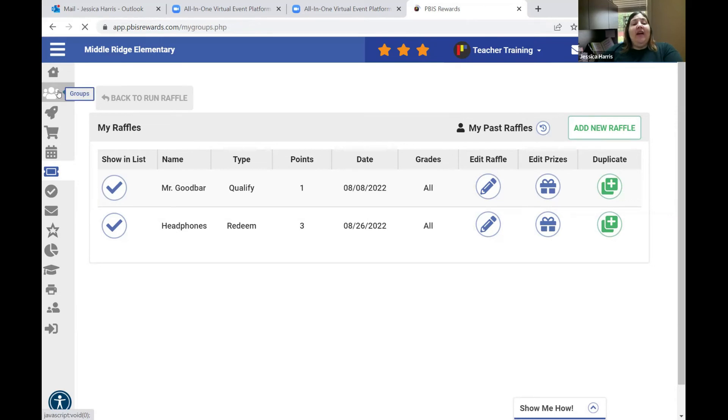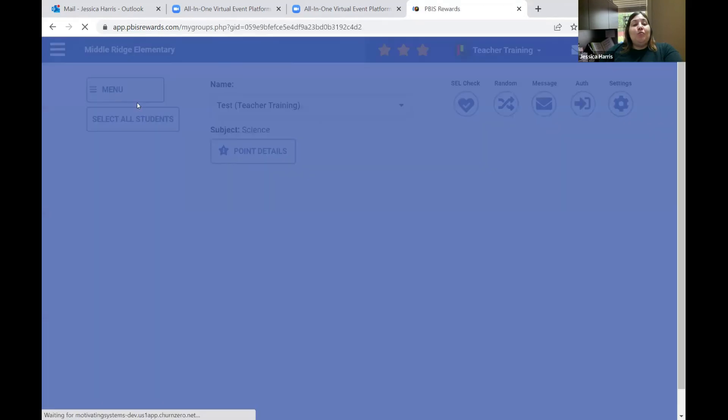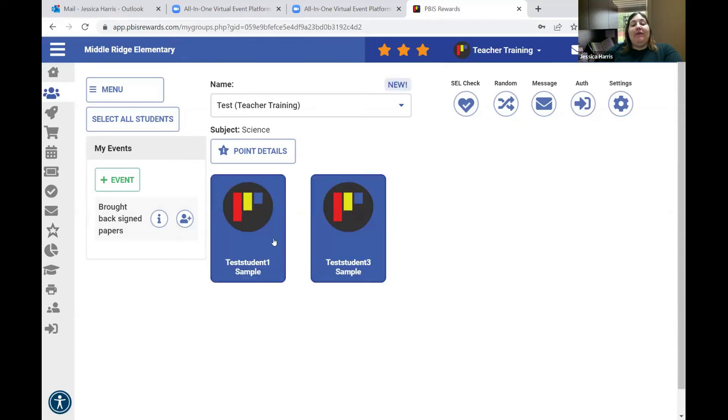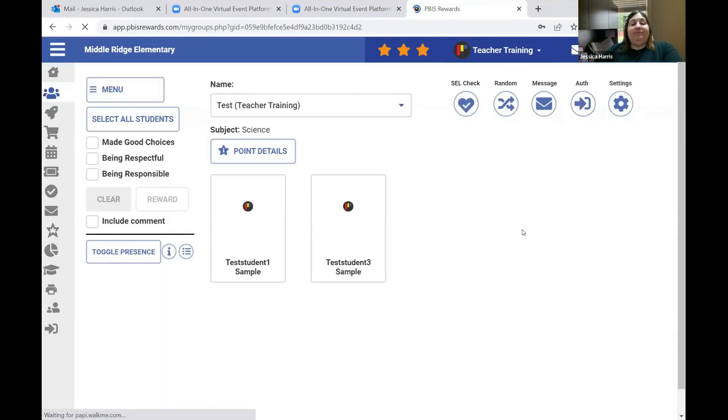To register students for an event, go to your group, go to my events, select the students who qualify — test student one and test student two brought back their papers — click the blue button to add the student, and now these two students are registered for that event. Once you close out the event, those kids will get their points. It doesn't show up automatically — it shows up when you close the event.